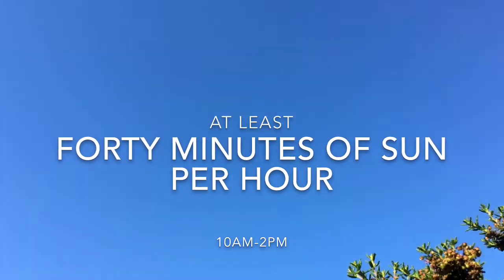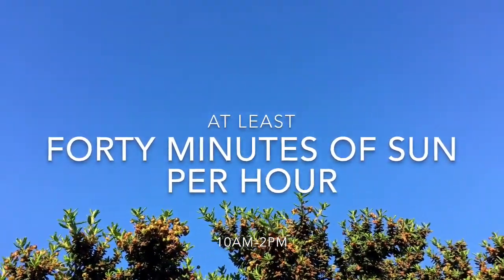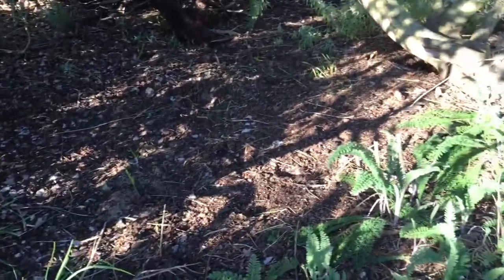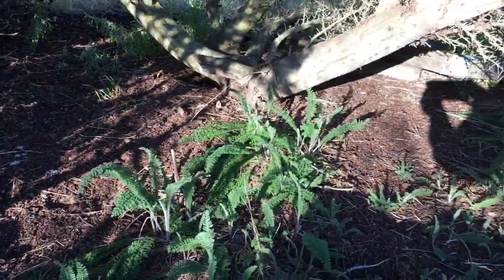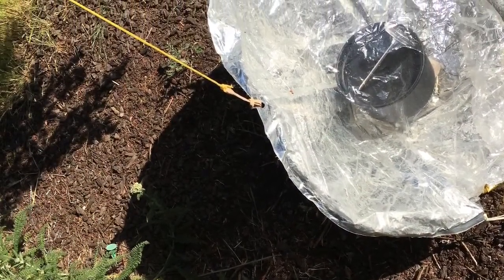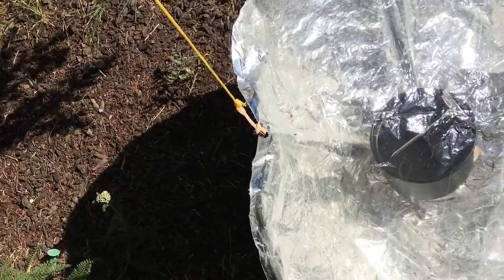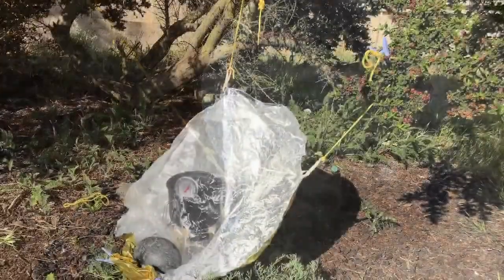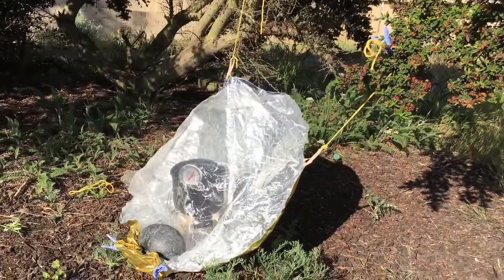First of all, we need at least 40 minutes of sun per hour. Then look at the shadows to make sure the sun will be at the right angle for your solar cooker. Set it up and make sure the shadow is directly behind it — not too much shadow to the side — and this may need to be adjusted as the cooking goes on.